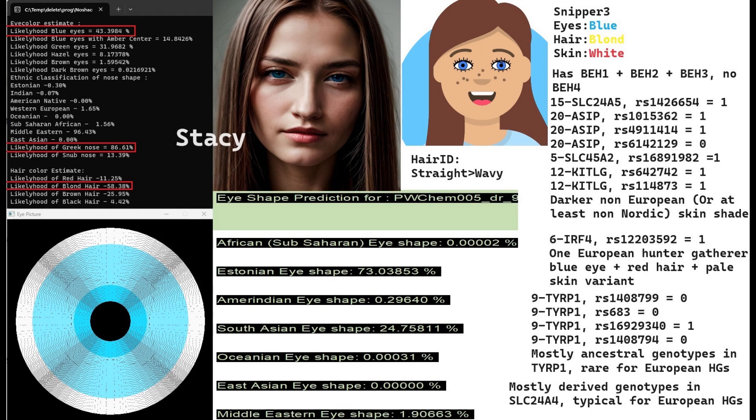It's interesting that Stacy has mostly ancestral alleles in TYRP1, whereas most European hunter-gatherers tend to have derived variants in TYRP1.